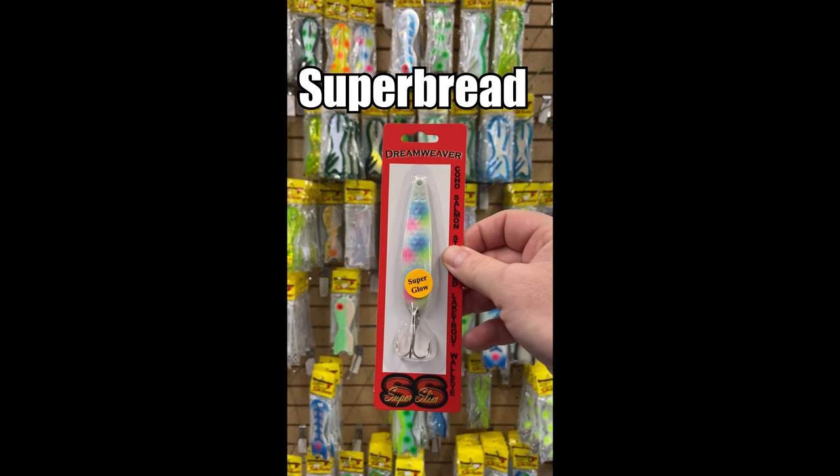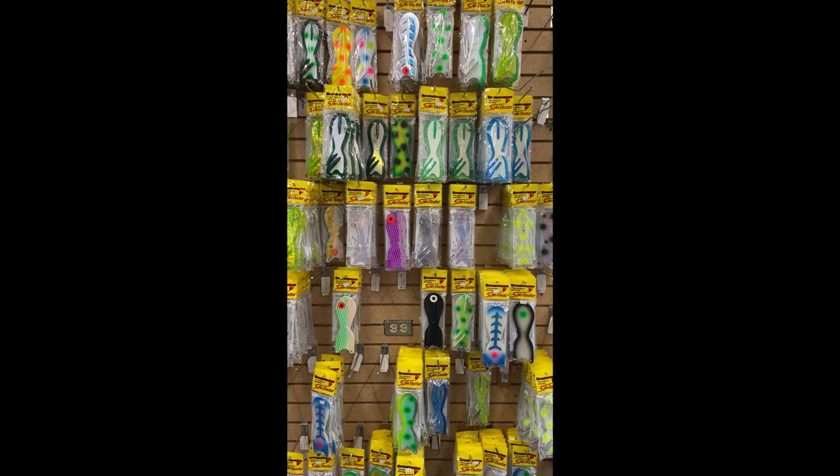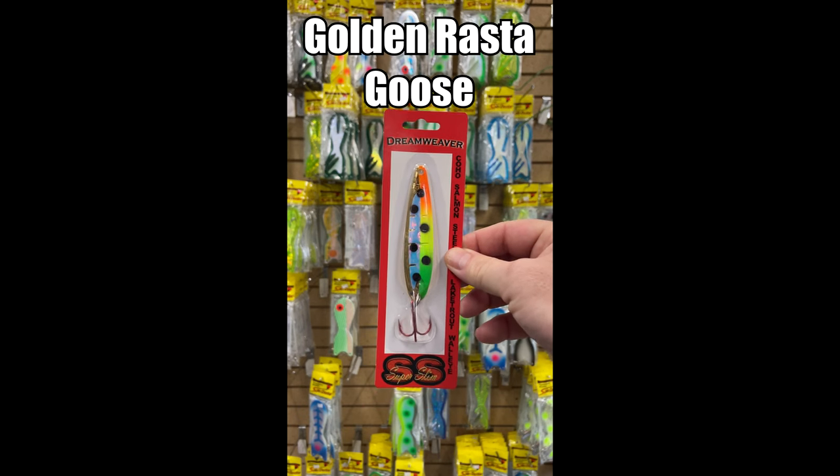Number four: the Super Bread. It's like a Wonder Bread on steroids — on dark mornings you better have one of those out. Number five, what has been one of my best spoons for the last two years: the Golden Rasta.